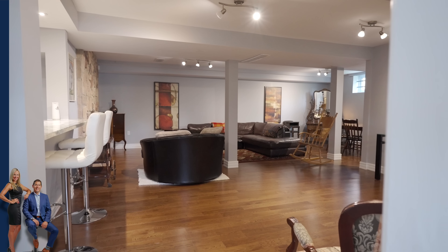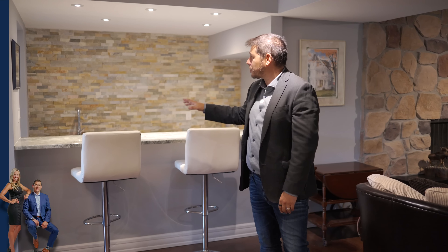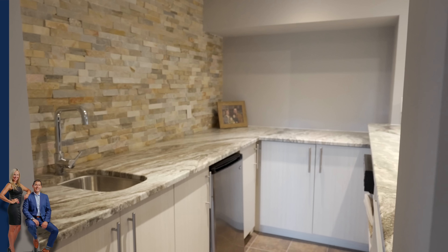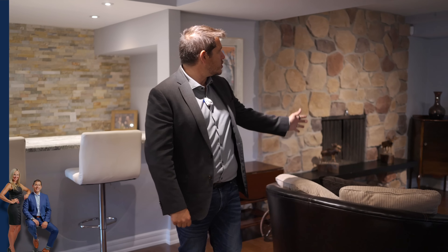Just off the main entrance you're greeted by this fabulous family room. Not only do we have a beautiful bar with granite countertop — a great place to entertain your friends and family — over here we have our second wood-burning fireplace with a great stone accent wall. We have extra bedrooms for your friends and family, and of course a home of this magnitude would not be complete without a lakeside sauna and a second indoor sauna.